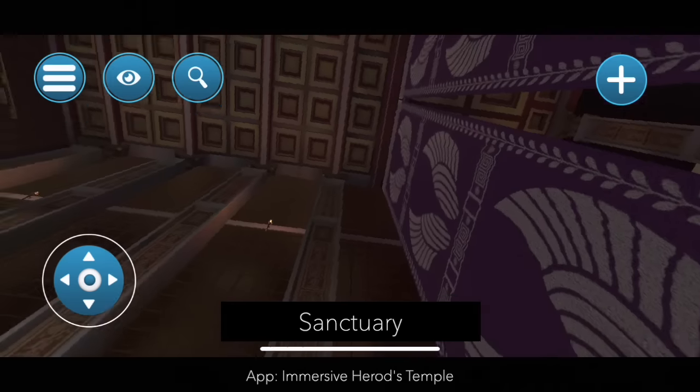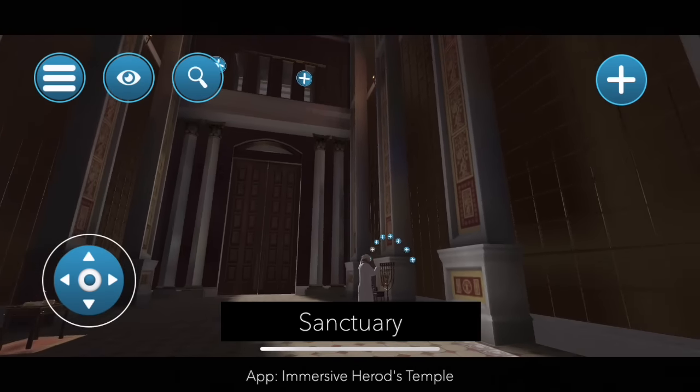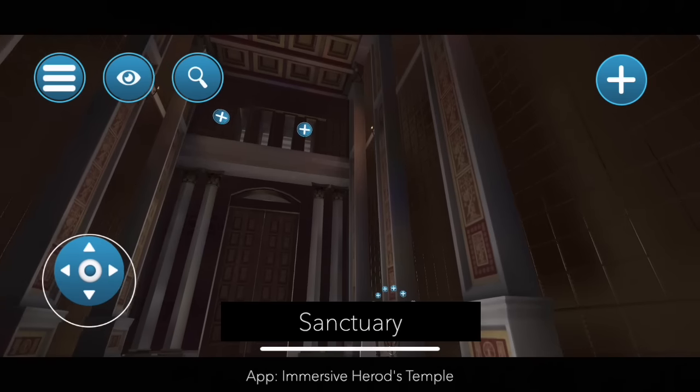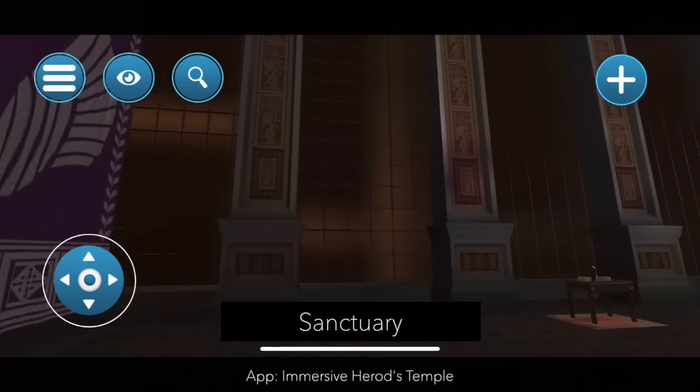Turning back, we can see the entire sanctuary, the entire Heichal. And while this is only limited to priests, it is still not the most private area of God's house. For that we need to turn back around and go to the Holy of Holies.